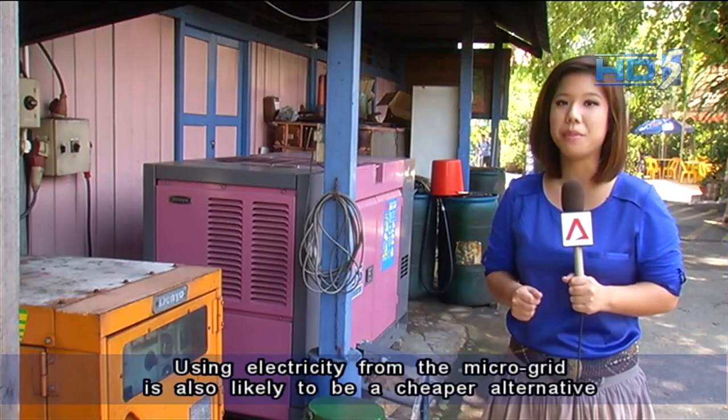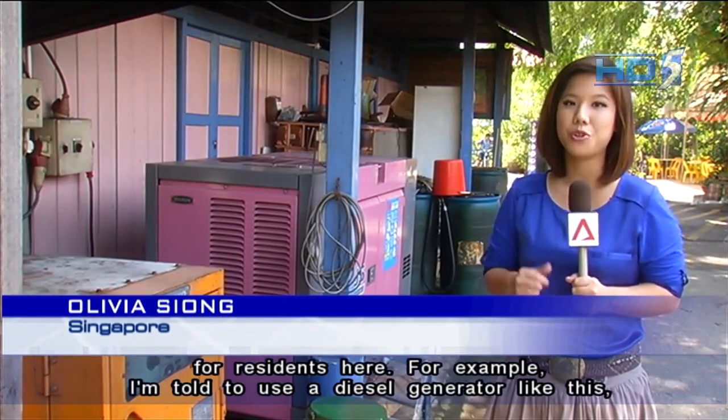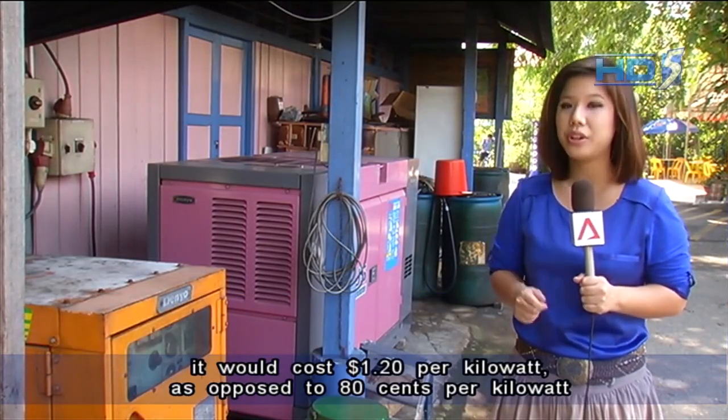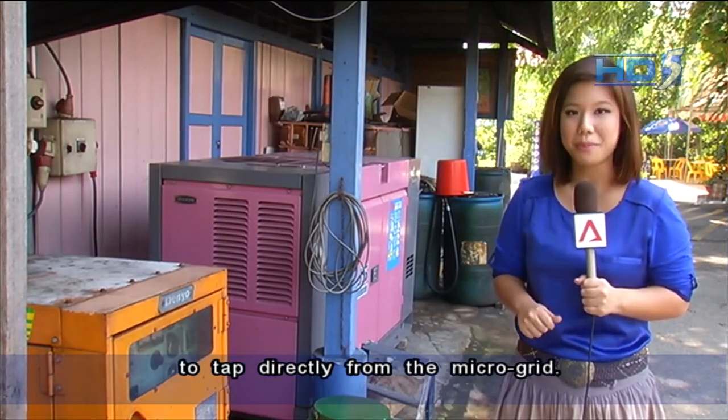Using electricity from the microgrid is also likely to be a cheaper alternative for residents here. For example, using a diesel generator like this costs about $1.20 per kilowatt-hour, as opposed to $0.80 per kilowatt-hour to tap directly from the microgrid.